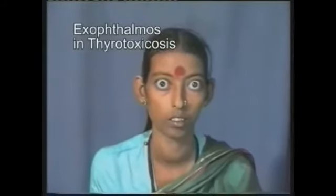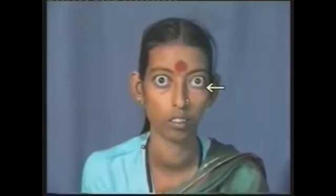Note the white sclera beneath the limbus between the cornea and lower eyelid. If the eyes are prominent, if the patient has tremors, and if the pulse is faster than 100 per minute, suspect thyrotoxicosis and refer the patient for serum T3-T4 investigations.